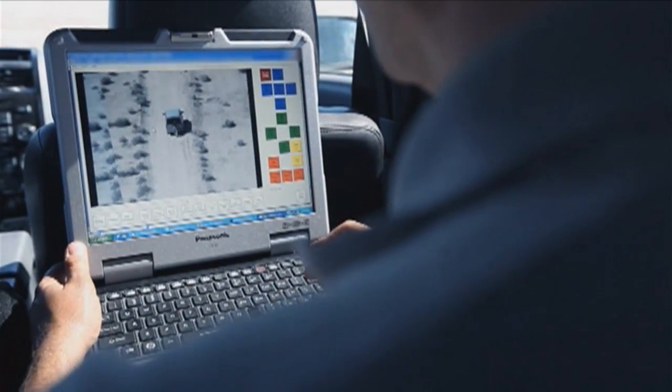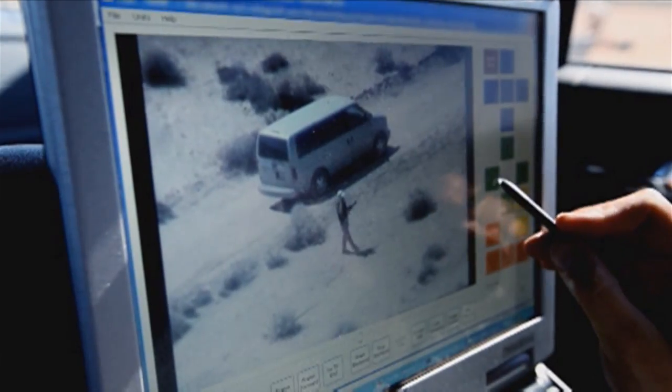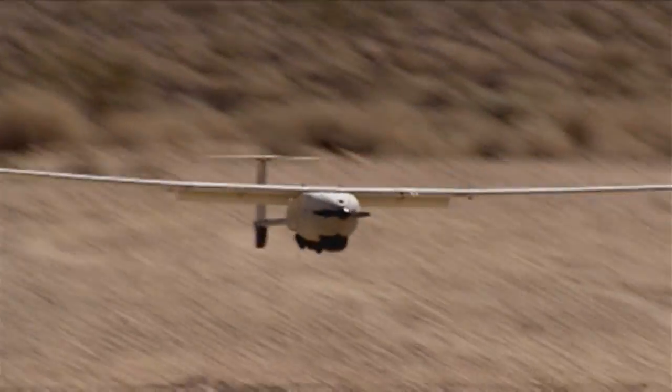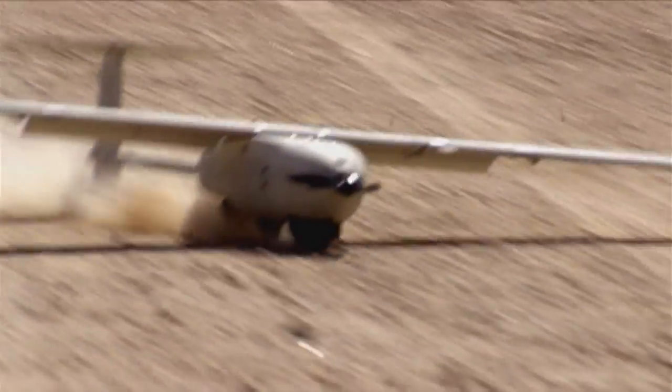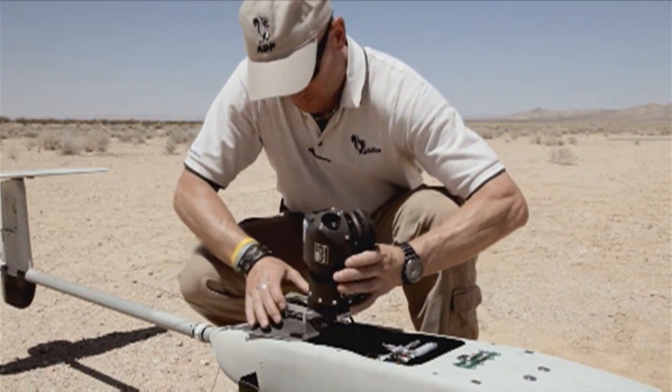Stalker XE is here as well, it's one of the family. It's an electrically operated, almost silent operation. It has an endurance of more than six hours. It's in theatre with a number of forces at the present time. It has a fantastic sensor that provides high definition video.